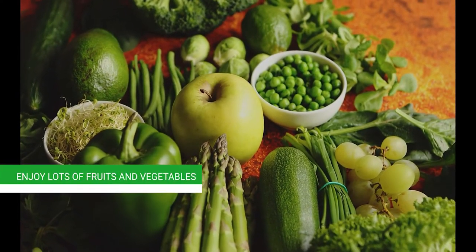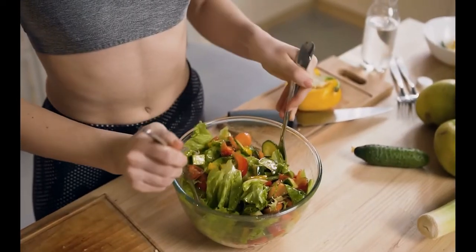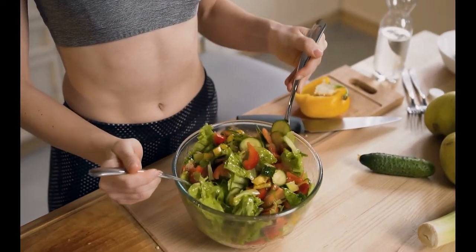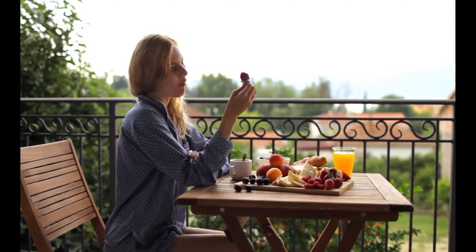Second, enjoy lots of fruits and vegetables. Eating fruits and vegetables is an easy way to reduce LDL cholesterol levels. Adults who take at least 4 servings of fruits and vegetables per day have a 6% lower LDL cholesterol level than those who eat less than 2 servings per day.